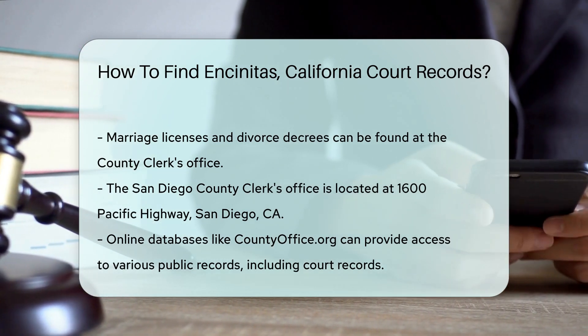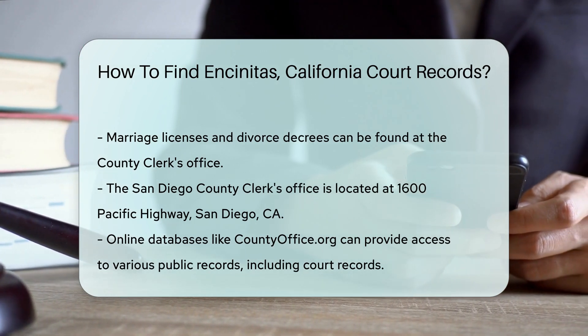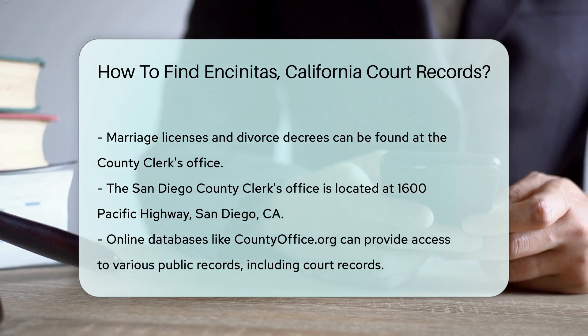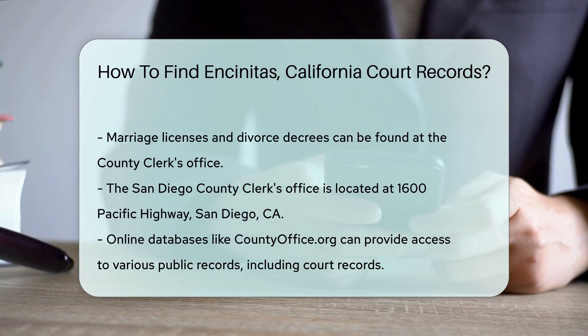Additionally, for a broader search, you can use online databases. Websites like countyoffice.org provide access to various public records, including court records. This can save you time and help you find what you need quickly.